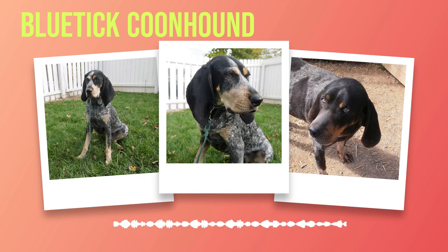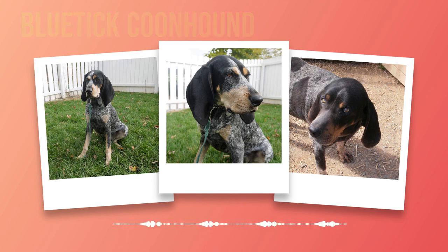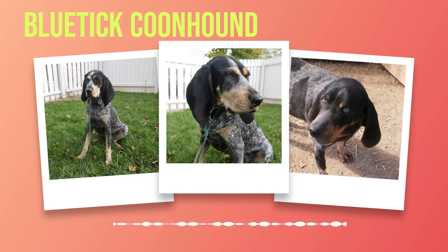Join me on this adventure as we uncover the wonders of the Bluetick Coonhound breed. Whether you are a prospective owner or simply curious about these magnificent creatures, prepare to be amazed by their beauty, intelligence, and unwavering loyalty. Let us embark on this journey together — one that is sure to leave an indelible mark on our hearts. And so our tale begins.